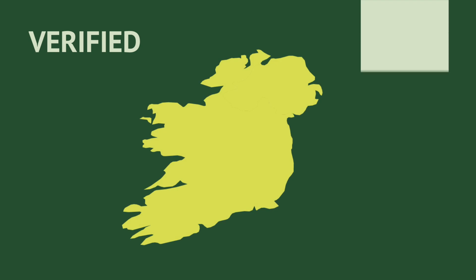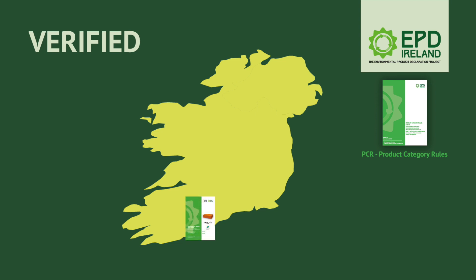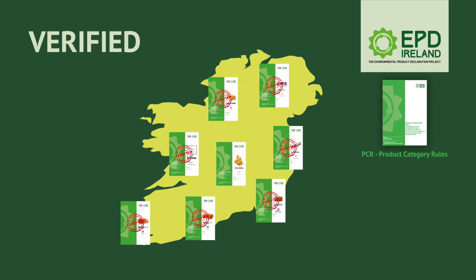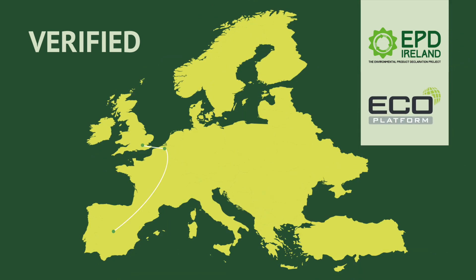In Ireland, we have the EPD programme called EPD Ireland, run by the Irish Green Building Council, that sets specific rules for EPDs in the country. These rules are known as Product Category Rules, or PCR. It enables Irish manufacturers to publish declarations on their products. EPD Ireland appoints third-party EPD experts to verify EPDs, and guarantee their compliance with the Product Category Rules and Standards. EPD Ireland is part of ECO Platform, an international association that develops and maintains the quality and consistency of EPD programmes in Europe.